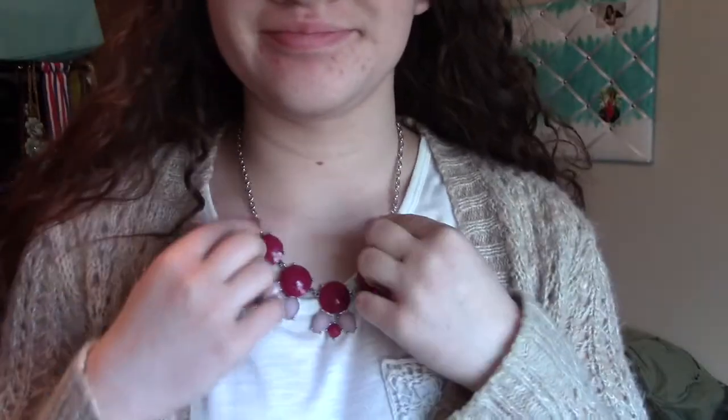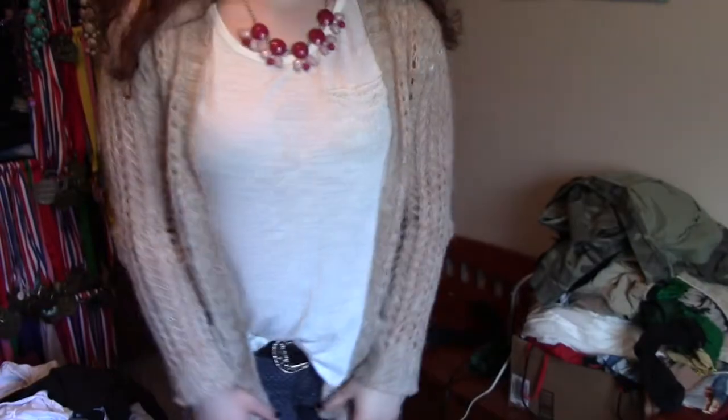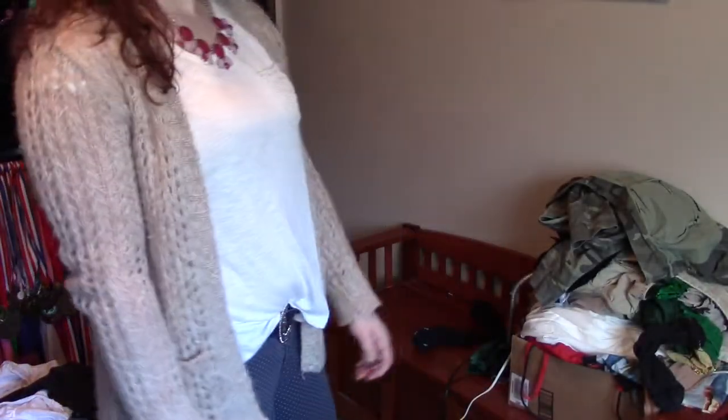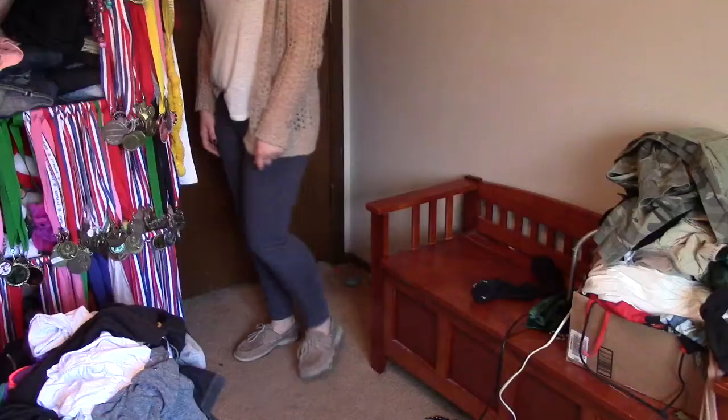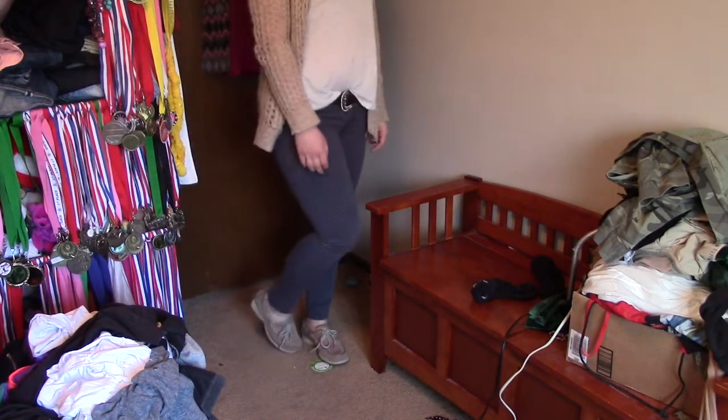For outfit number 2, I have my hair all natural, that's why it's kind of crazy looking. My necklace is from Trimming Charlie's along with my shirt, and my little sweater is from Charlotte Russe. I also have a belt, and these jeans are from Old Navy — they have little white polka dots on them, which I thought were super cute. I'm just wearing my tan Sperrys to complete this outfit.